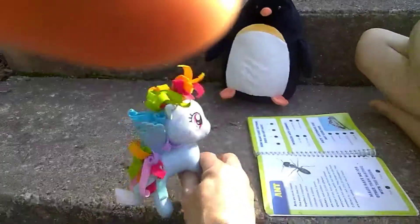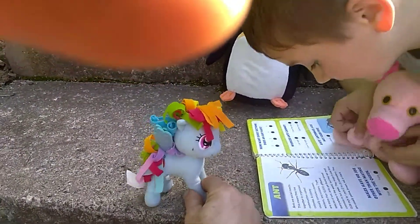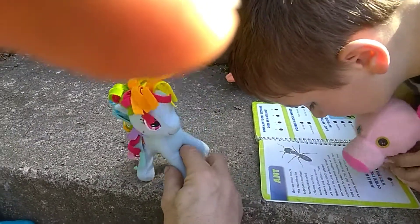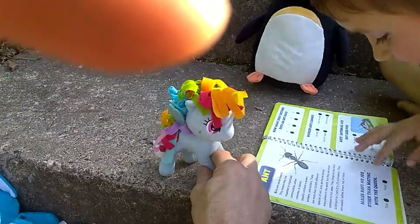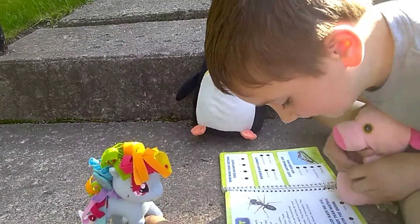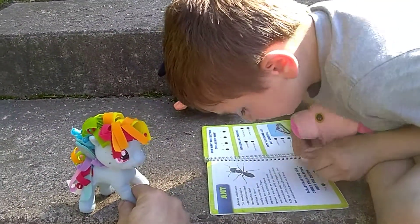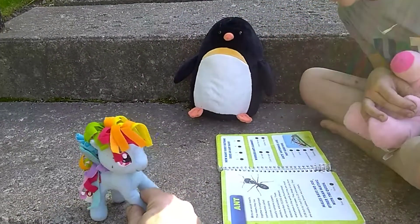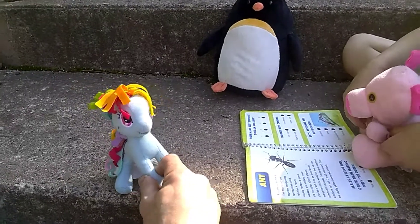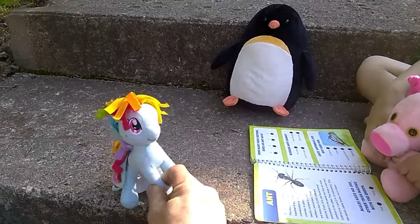There are more than 10,000 different species of ants. Ants are found almost everywhere in the world, but they are most common in hot areas. They range in size from 0.08 inch to 1 inch. They are usually yellow, brown, red, or black. Good reading, very good!